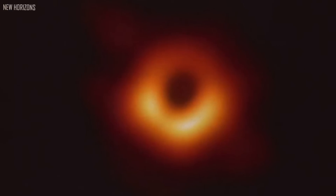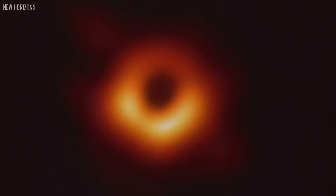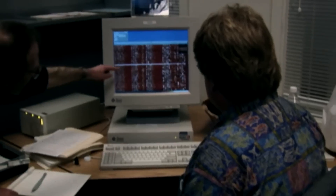The problem scientists faced was how to photograph hot, incandescent gas plunging into a black hole from thousands or millions of light years distant. A group of worldwide scientists achieved the previously unthinkable by capturing a photograph of a black hole's silhouette. Despite scientists' hopes that they could photograph black holes by taking pictures of their outlines against brilliant backgrounds, they had not yet succeeded in doing so.